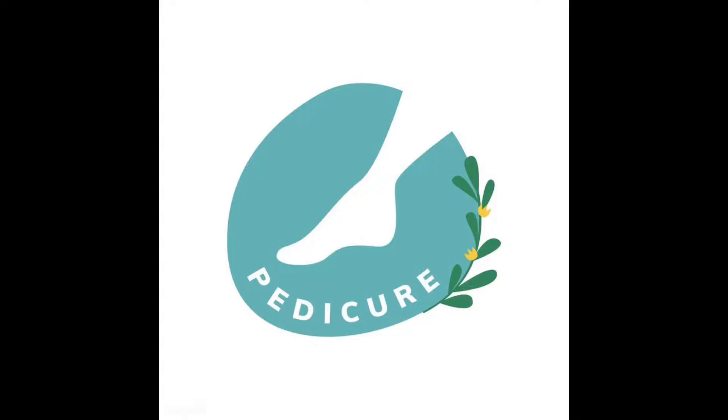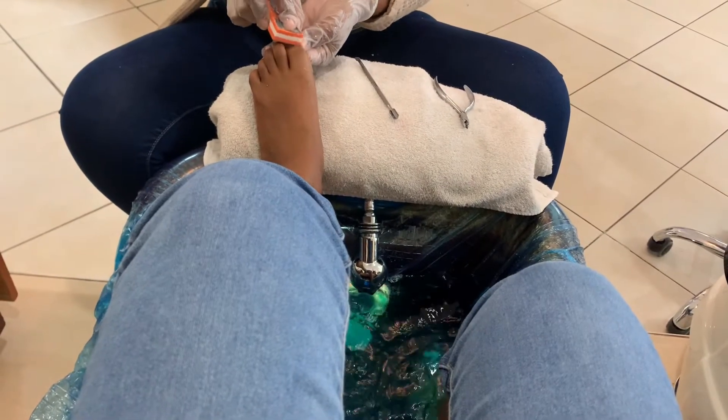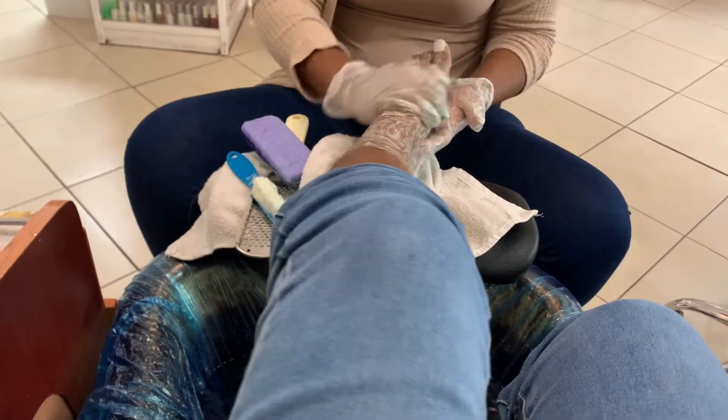Yeah, let's get to the nail salon — I'm late. Pedicures for the girls, y'all know how we do. So we're starting off by taking off this old crusty dusty looking polish, because baby, why? Now she's prepping my nails.